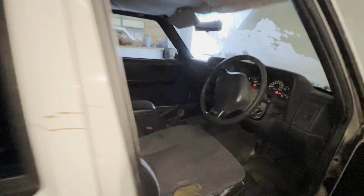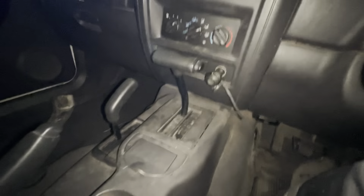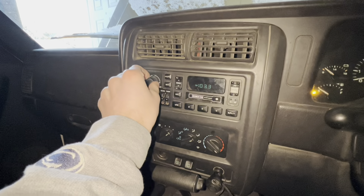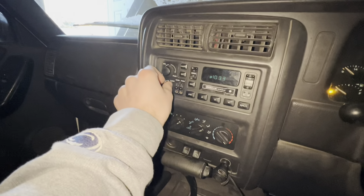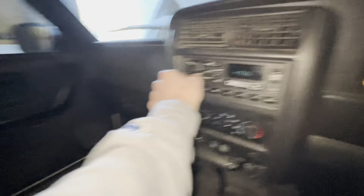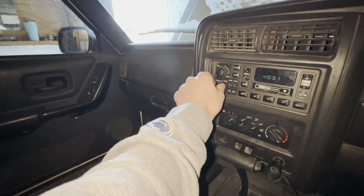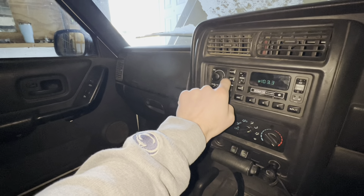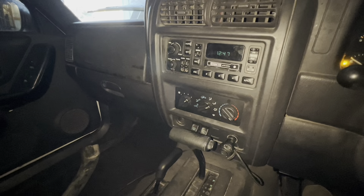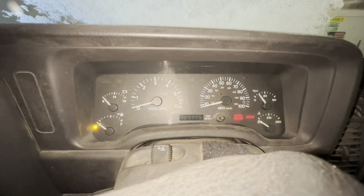I need to get this thing back into two-wheel drive — it wasn't letting me go back in, but it just was because it was in park. Not too bad — not complaining for a thousand dollars. I didn't even see if the radio works. And now we know the speakers are blown. I'm going to get a new head unit anyway. 229,000 miles, close to 230,000.